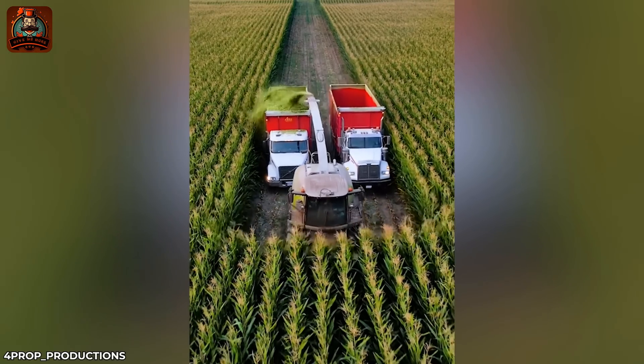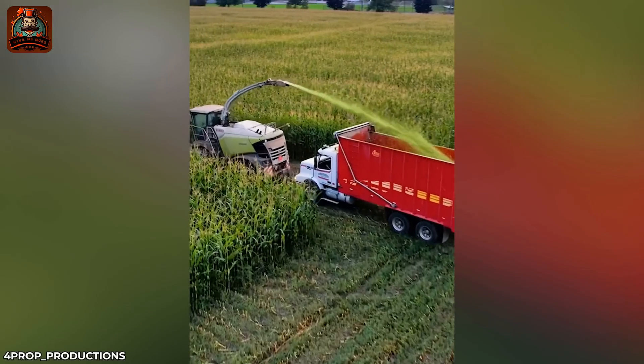The Claas Jaguar 970 can harvest 10 rows of corn at the same time.